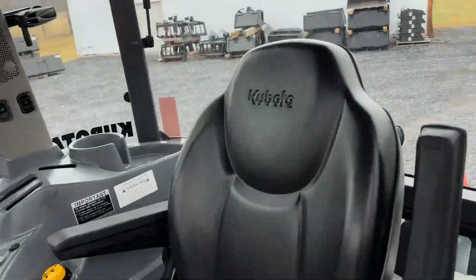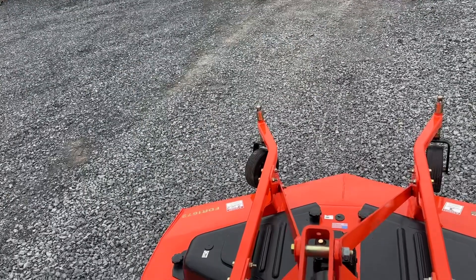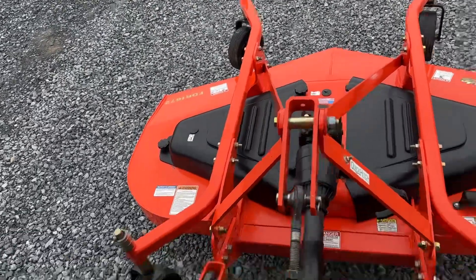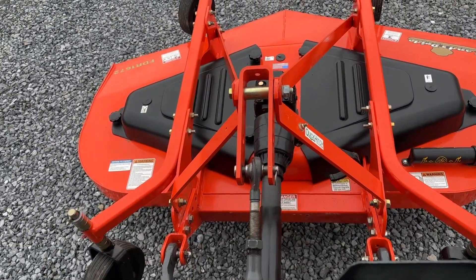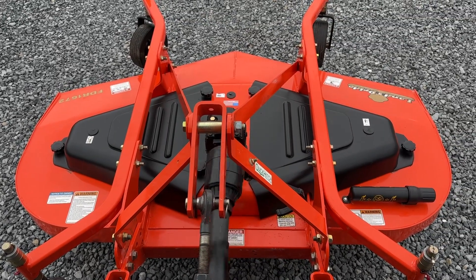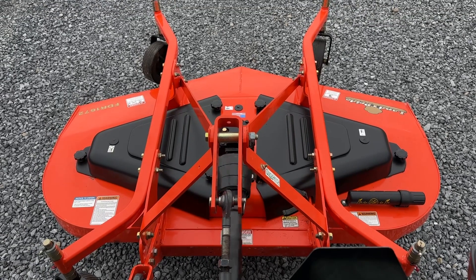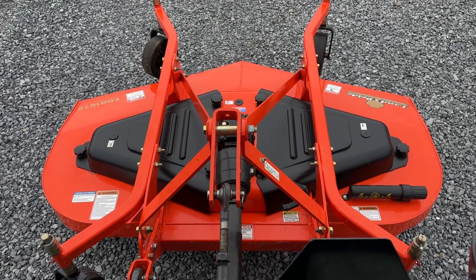So I'm going to go ahead and hop up here in the tractor. I'll flip my back window open and go ahead and engage this. You can hear — very nice, very smooth and very quiet.